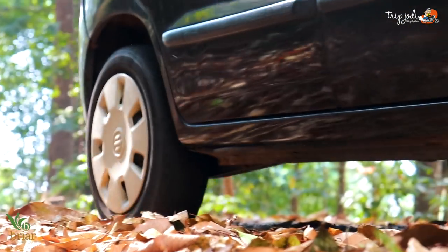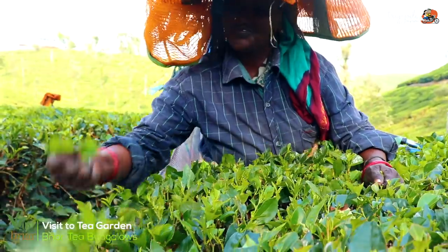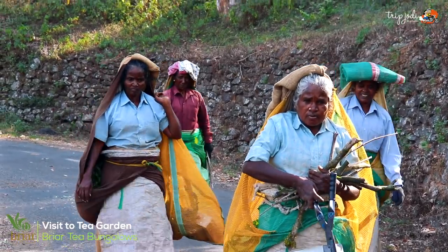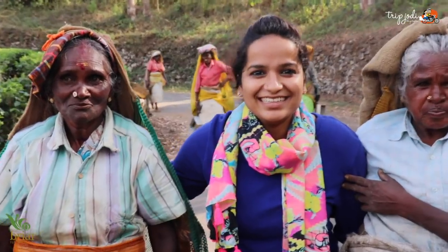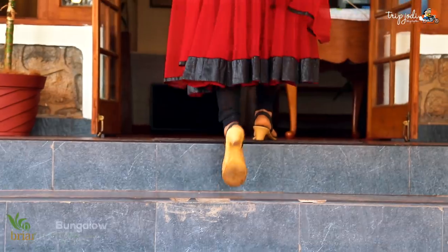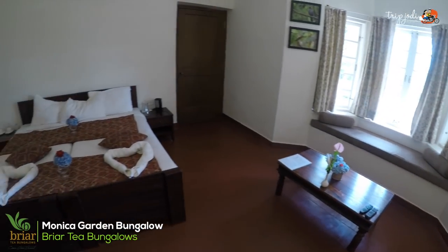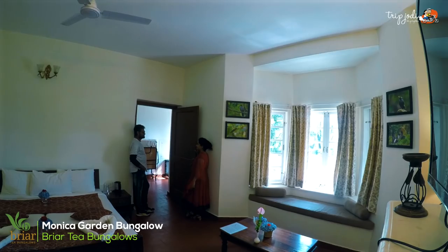Briar tea bungalows have another four more tea bungalows nearby to the Stanmore bungalow, so we'll be visiting them now. We'll be right back.